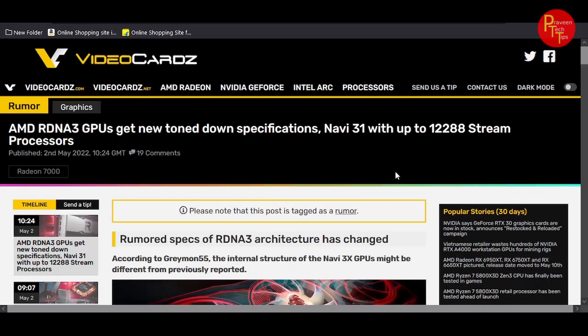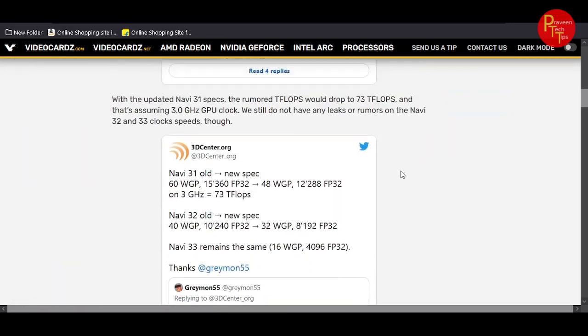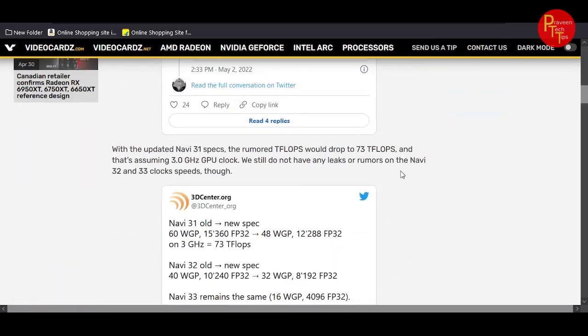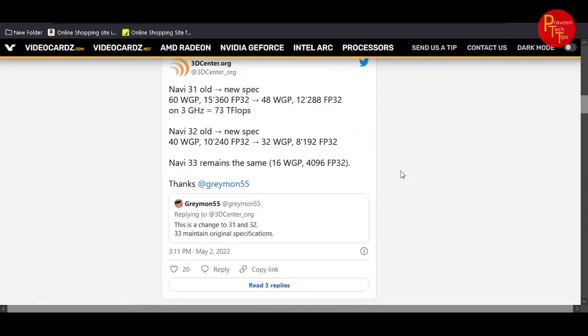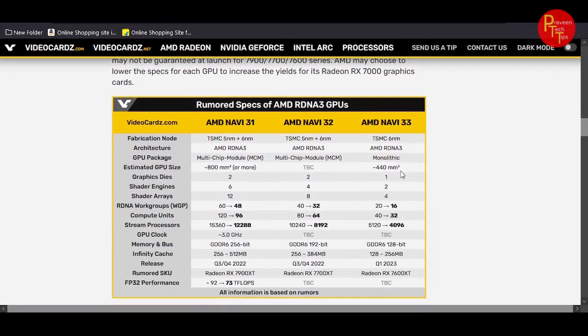The first news is AMD. AMD has a 3DNA3 Graphics Card — it's a big deal. This is the 3DNA3 Graphics Card.